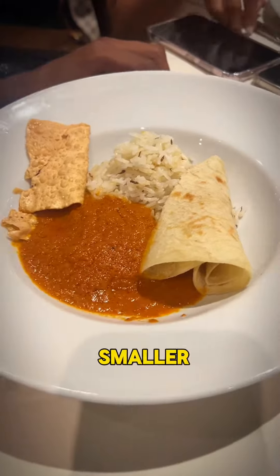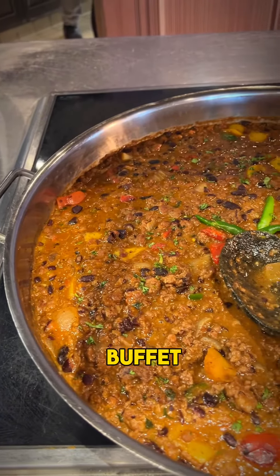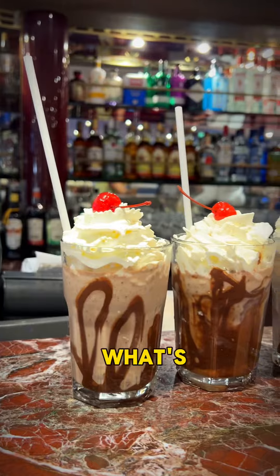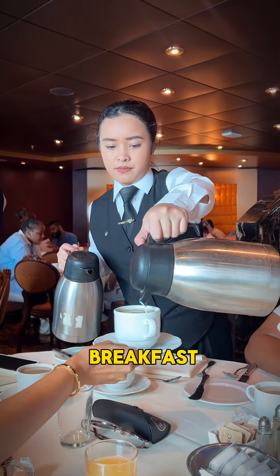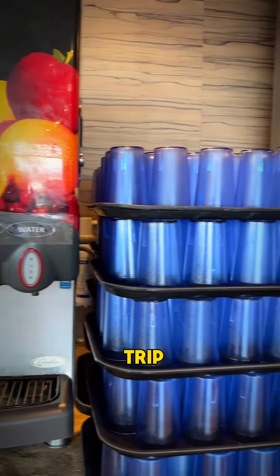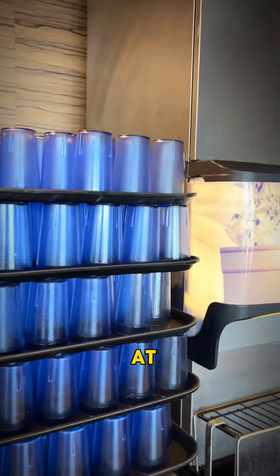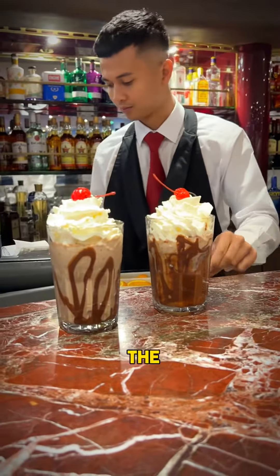Meals are certainly smaller, but they are plated beautifully. And if you're still hungry, you can still go to the buffet and eat your heart out. In terms of what's complimentary, you can get tea and filtered coffee at breakfast, lunch, and dinner. There's water available throughout the entire trip and juices available at breakfast and dinner, with additional drink packages available to purchase on the ship.